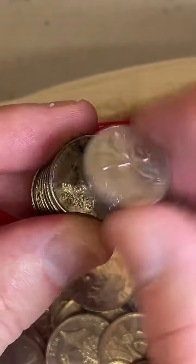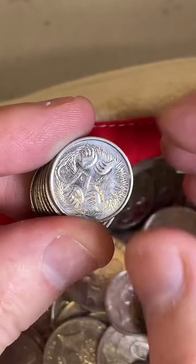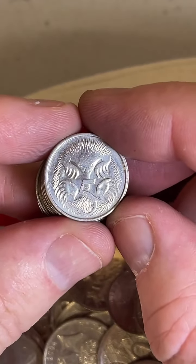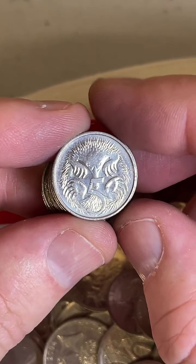5 cent coins now. Do you know the value of a 1966 round 50 cent coin? $15 to $33.